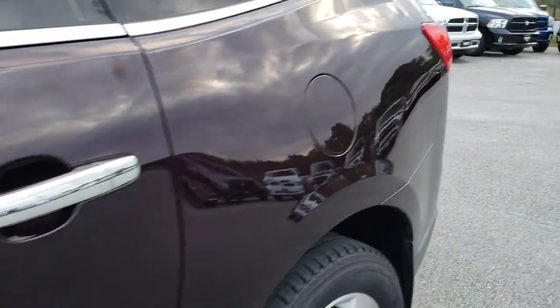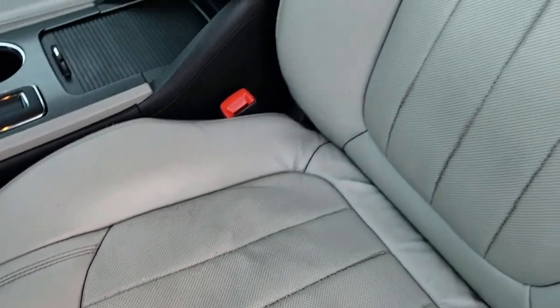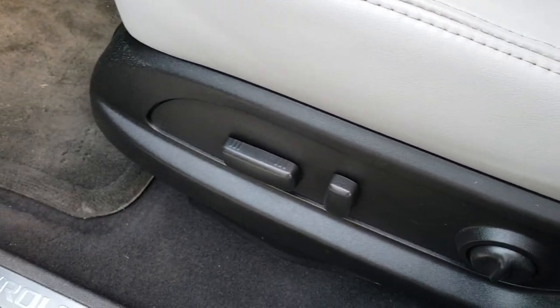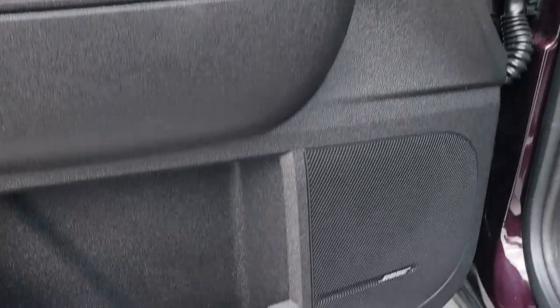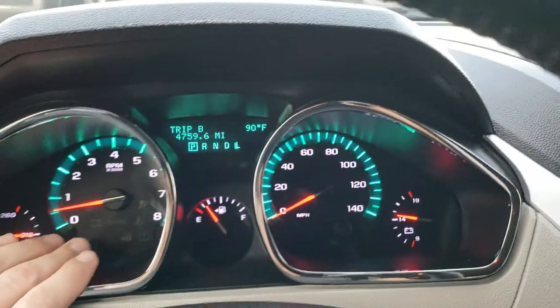Very clean down that side — couple little fingerprints but we'll take care of those. Inside, the LTZ package gives you the gray leather interior. There are no rips or tears on this seat, very nice and clean. Both of these seats are heated and air conditioned. It does have factory floor mats throughout, power windows, power locks, power folding mirrors. It does have memory driver seat, and finally the Bose sound system. As we hop inside the vehicle you'll be able to see just how many miles are on this vehicle.